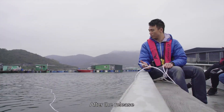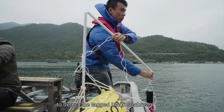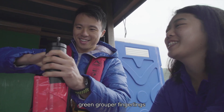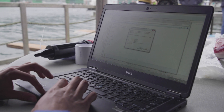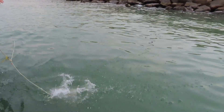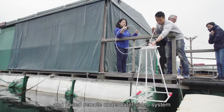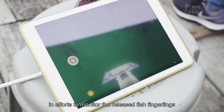After the release, acoustic receivers were placed at designated monitoring locations to detect the tagged black sea bream and green grouper fingerlings. We also use methods like cage trapping, hand lining, and baited remote underwater video system in efforts to monitor the released fish fingerlings.